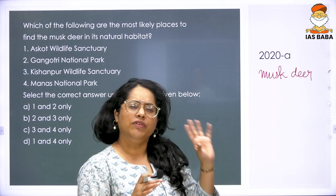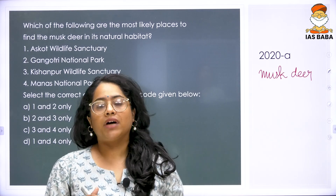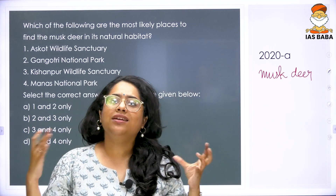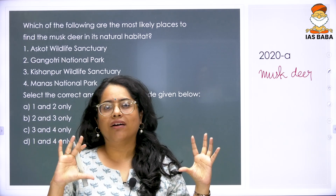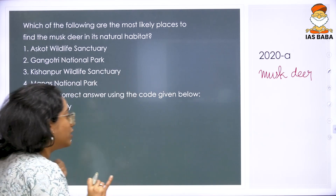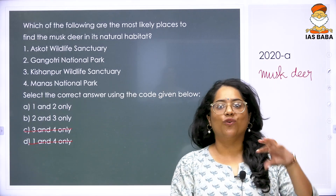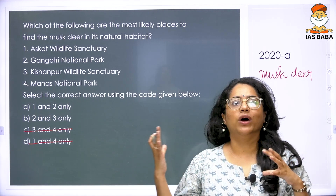Without any specific knowledge, look at the four places: Askot, Gangotri, Kishanpur, and Manas. Manas is famously in Assam — it is not cold, not dry, not a grassland-type habitat; it is much wetter and hotter. Manas is certainly not a natural habitat for musk deer. Eliminating Manas leaves options with 1 and 2, or 2 and 3. Gangotri is quite obvious — it is the glacier from where the Ganga originates, so it fits the high-altitude, cold description.